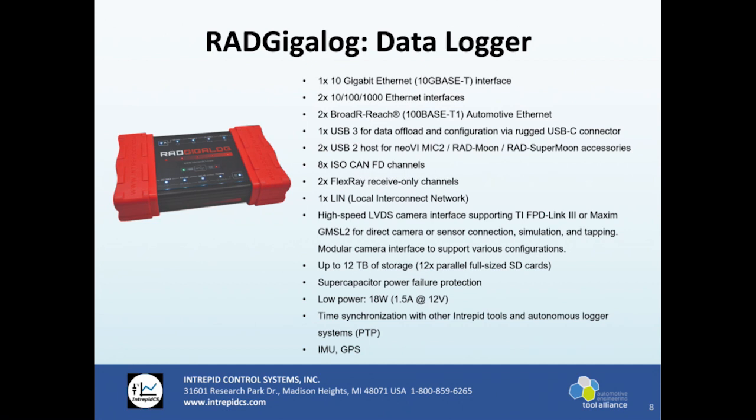This is a very long list of items on this device, but we're trying to replace as much as we can of what that trunk setup looked like. You've got one 10 gigabit ethernet interface, two 10/100/1000 ethernet interfaces, two 100BASE-T1 automotive ethernet ports, USB 3 for data offloading and configuration, two USB host ports for accessories like our NeoVI MIC, and eight isolated CAN FD channels. There are also two FlexRay networks for receiving — basically just for data logging — and one LIN network.